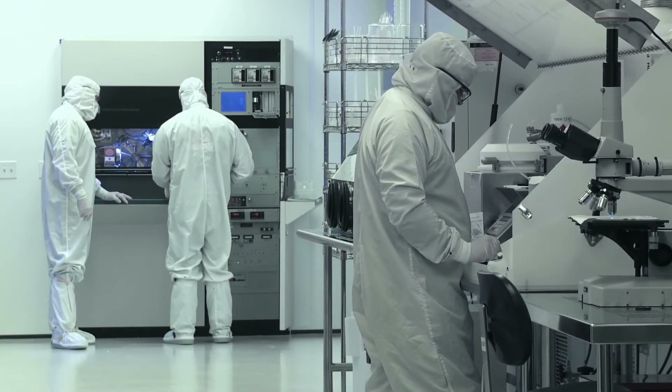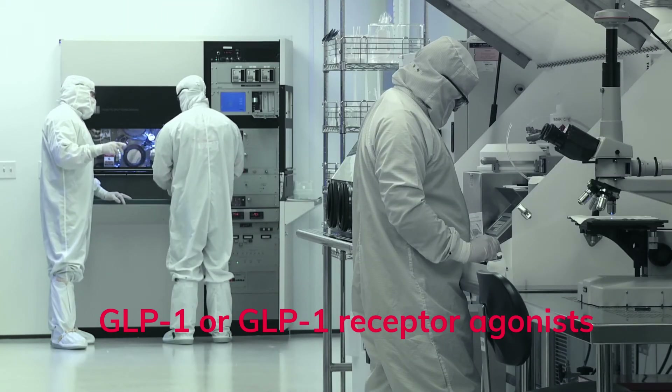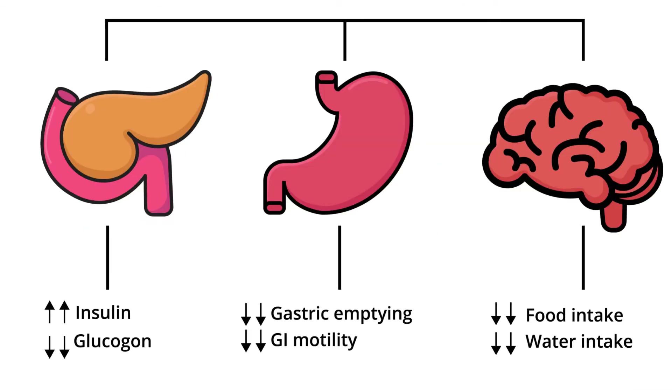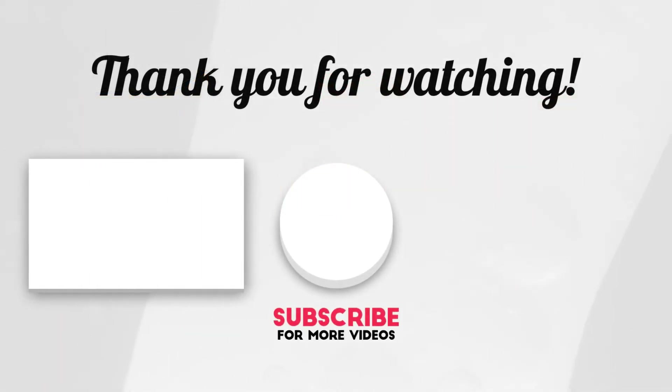Because of these effects, GLP-1 receptor agonists are currently being developed to prevent type 2 diabetes. In our next video, we will explain how GLP-1 receptor agonists enhance the effects of GLP-1 hormones and improve blood glucose levels in diabetics, and how they are also used for weight loss in overweight people.